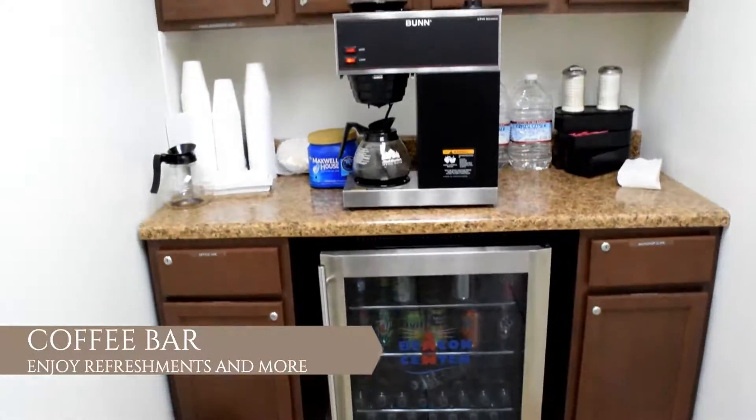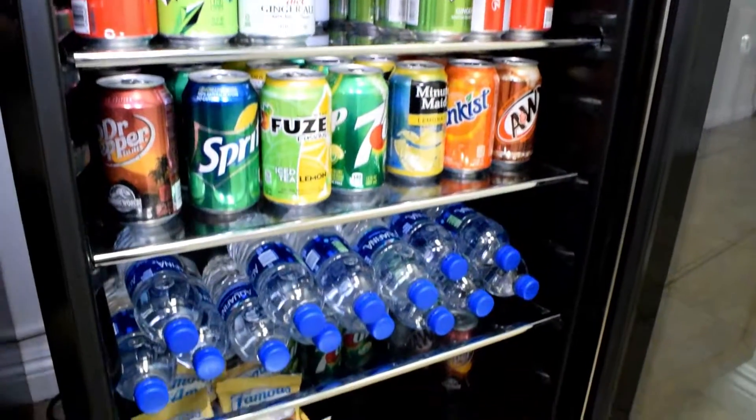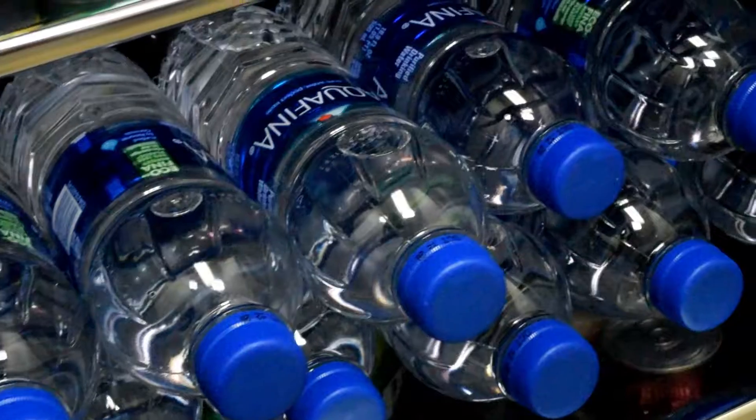Off of the lobby you'll find our coffee bar. This is wonderful if you need us to supply your coffee. We also have soft drinks that you can offer to your guests.